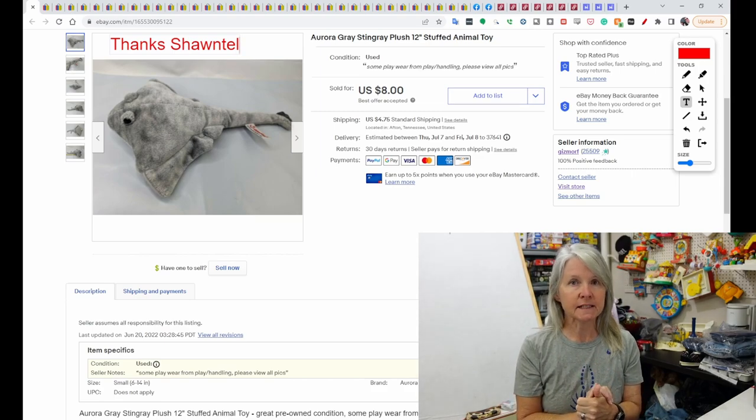Pay attention when I say how this thing sold, because you're going to notice I sell a lot of stuff still on offers that I'm sending out.